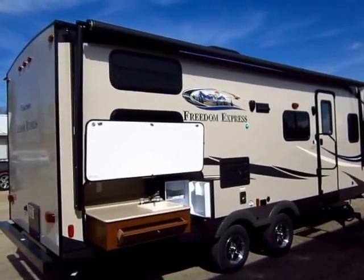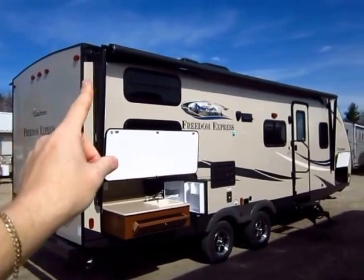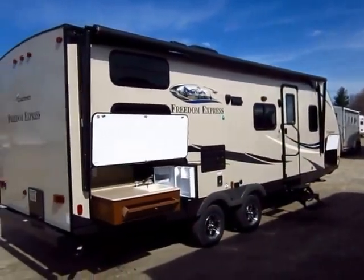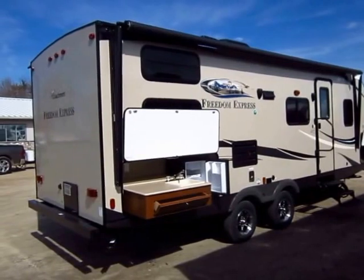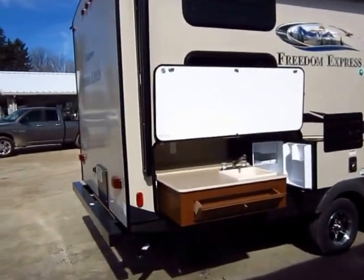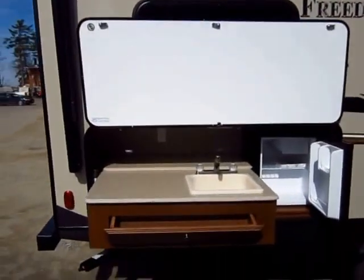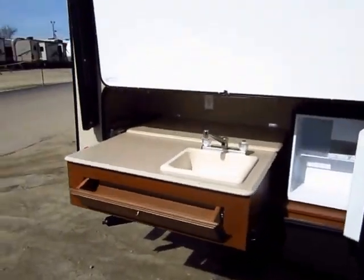Now look at the power awning on this — again, the devil's in the details. Look at the size of it: it goes from the rear wall all the way to the front where the bullet nose comes down. You cannot put a larger awning on this — maximum awning size. That's something a lot of manufacturers skimped on for years, and all of a sudden we started seeing these 12 to 14-foot awnings. This one is about 20 to 21 feet.